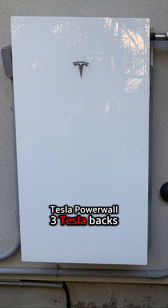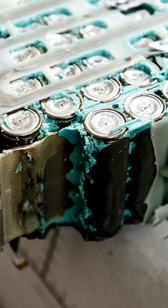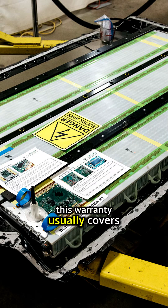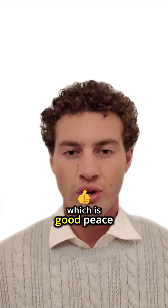Tesla Powerwall 3. Tesla backs the Powerwall 3 with a solid 10-year warranty. Within that decade, they guarantee the battery will hold on to at least 70% of its original 13.5 kWh capacity. This warranty usually covers unlimited cycles to meet that retention promise, which is good peace of mind.